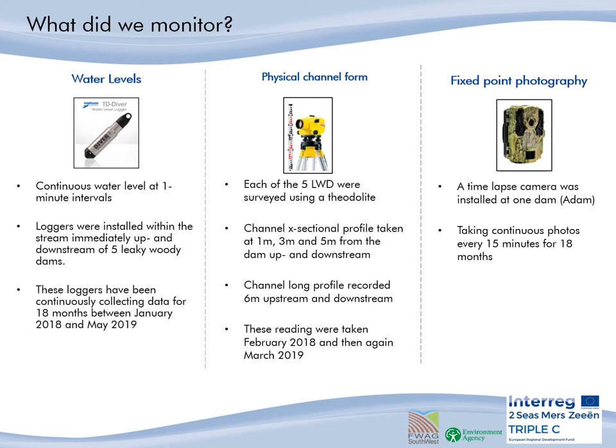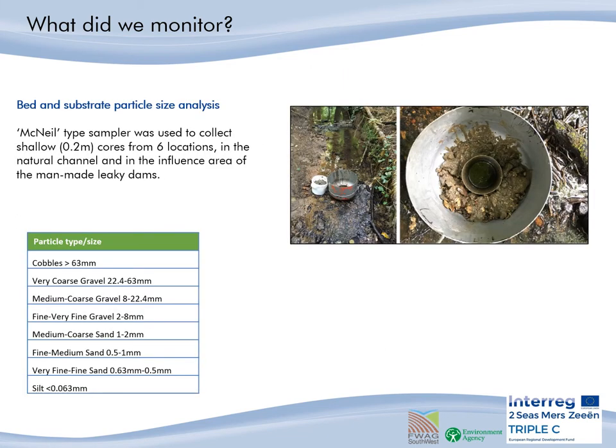Finally, we had a fixed point camera taking photos every 15 minutes of just one of the dams. This was Adam, the second to last dam in a cascade of man-made leaky woody dams. The substrate of the bed was also analysed from six locations: two control sites — one upstream and one downstream of the series of dams — three sites within the influence of the monitored dams, and one site under the influence of a naturally formed woody dam.